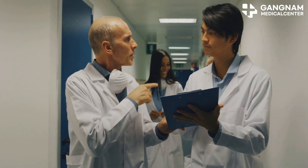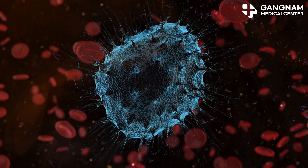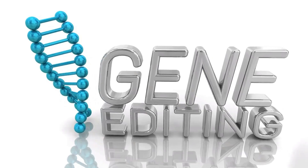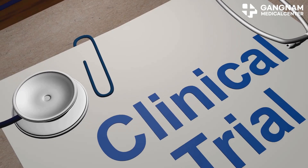Recent research is pushing these boundaries even further. Combining NK cell therapy with immune checkpoint inhibitors like pembrolizumab can enhance NK cell activation, overcoming tumor defenses. Gene editing is also being explored, creating engineered cells that better recognize specific cancer antigens. Large-scale clinical trials are underway to confirm these benefits and ensure safety.